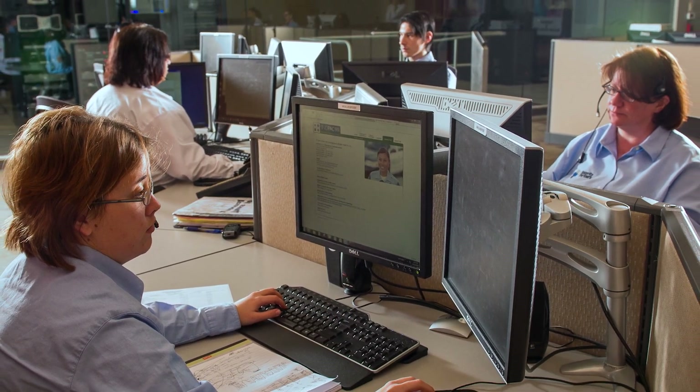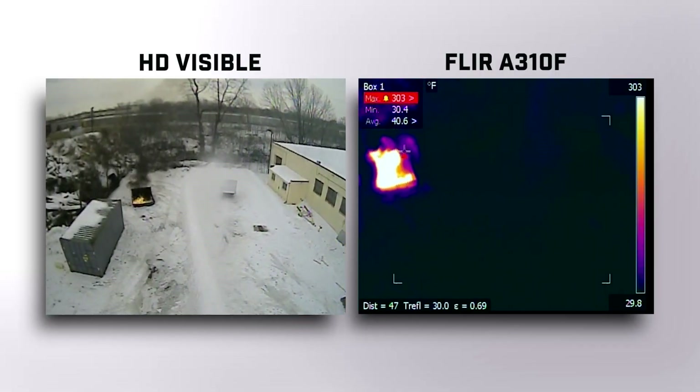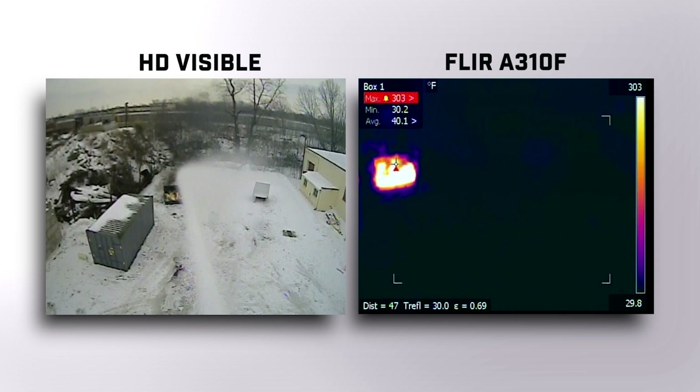It sets off an alarm to my operator. We then have a joystick that we control, that we move and extinguish the fire. It's as easy as that.